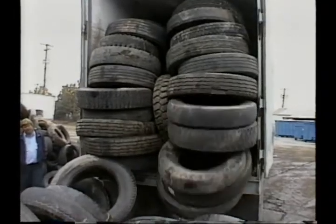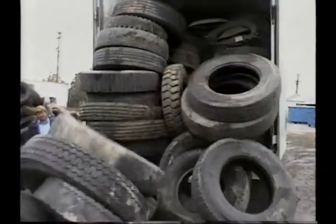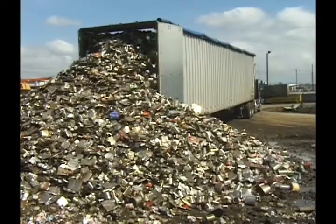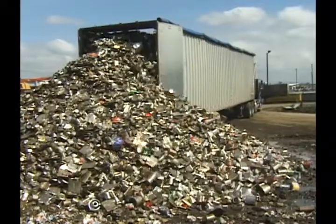Built to carry almost any bulk material, walking floor equipped trailers are also perfect for backhauling. Material can be unloaded at nearly any location without the need of cumbersome tipping equipment.